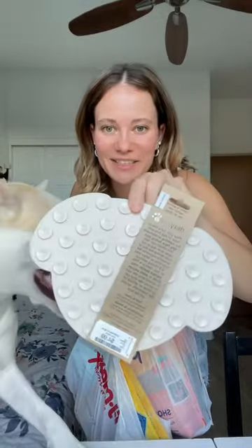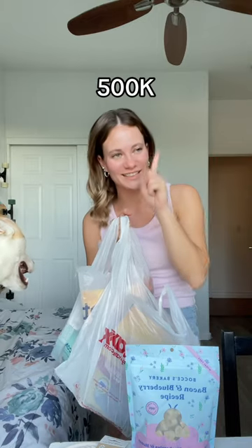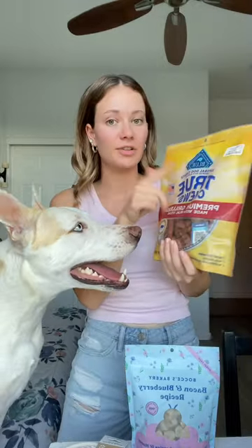I got this adorable lick mat for the giveaway box — it has little suction cups on the back, and I thought it was so cute. I got these treats by BOC's Bakery for our giveaway box. I'm doing a giveaway when we hit 500,000 followers on TikTok. I also got these grilled steak little treats by Blue Buffalo, at Petco.